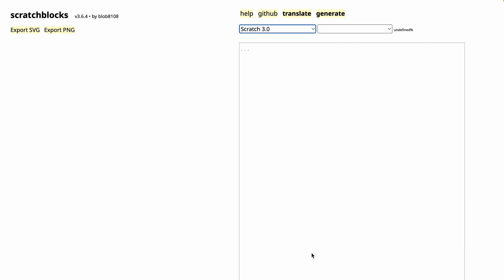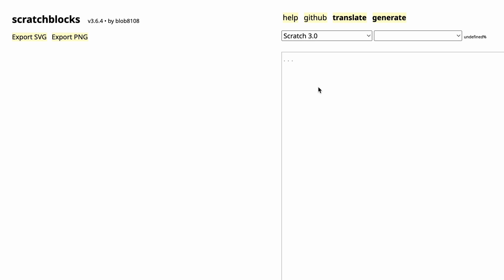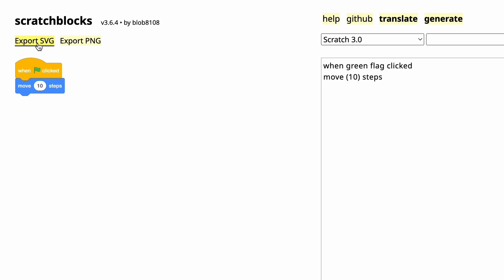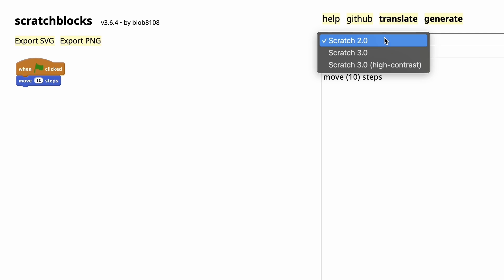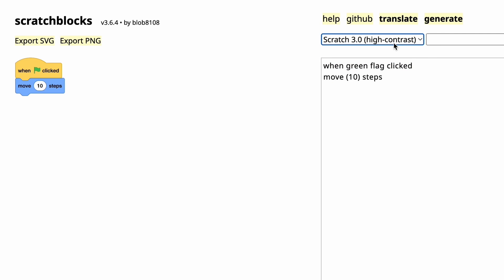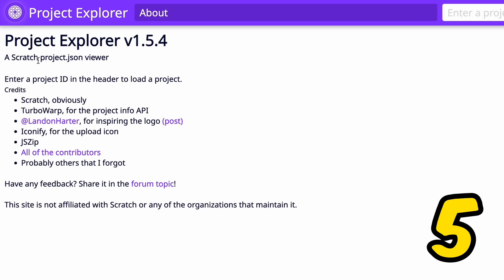Let me paint a picture: have you ever wanted to get images of Scratch blocks? There's a problem — you can't export the image of actual Scratch blocks, and taking a screenshot will be blurry with an unwanted background. So you should use this website instead. I'll put in a simple code — for example, 'when flag clicked' and 'move 10 steps' — and you can see it converts here. You can export it as an SVG or PNG, and choose Scratch 2.0 or Scratch 3.0 high-contrast style.